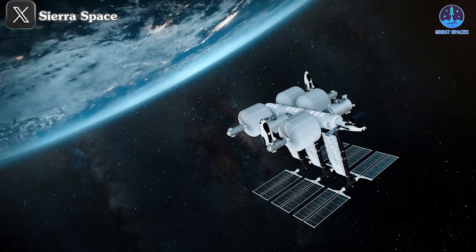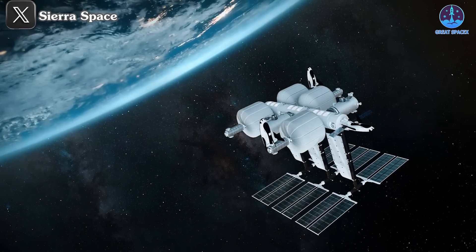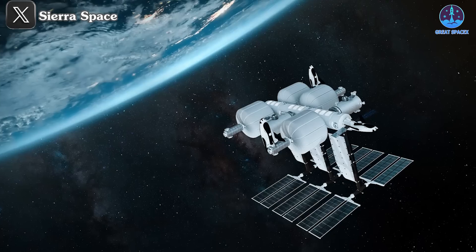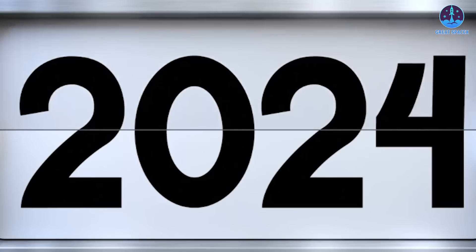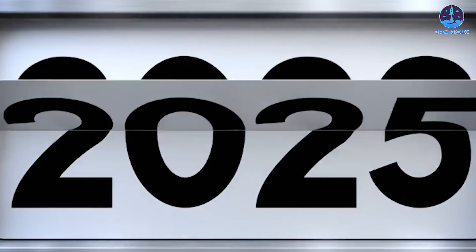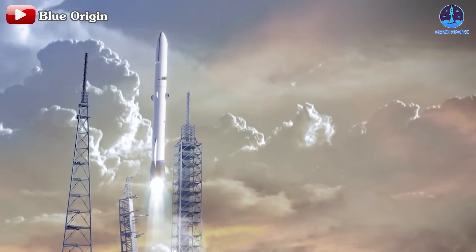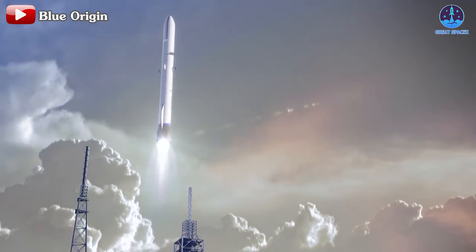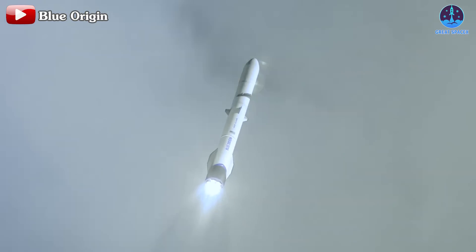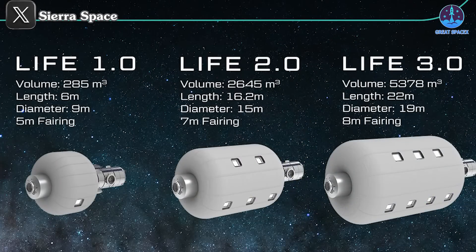Given this timeline, Sierra Space will likely need to have its inflatable LIFE space station system ready by 2027 at the very latest. To meet this ambitious goal, 2025 and 2026 will be pivotal years for finalizing production, conducting rigorous testing, and preparing for deployment.